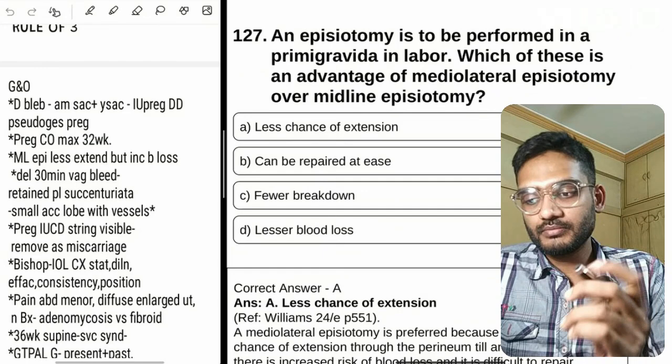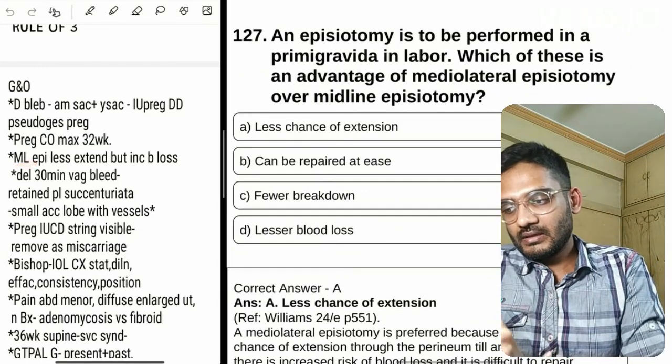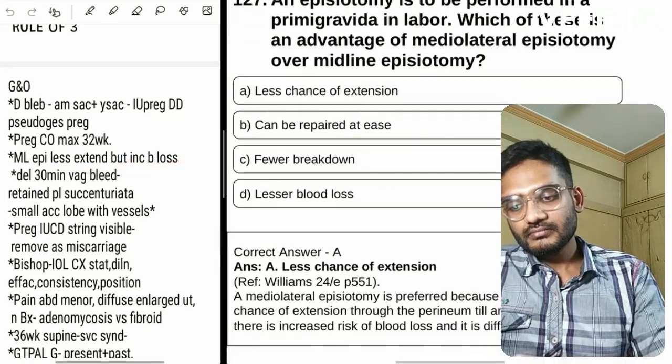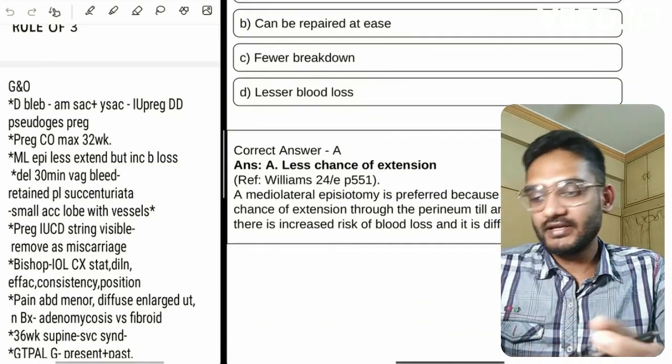The next question is about episiotomy — which one is preferred? Mediolateral, because it extends less, but there is increased blood loss. You can add whatever relevant information you find — it's up to you.